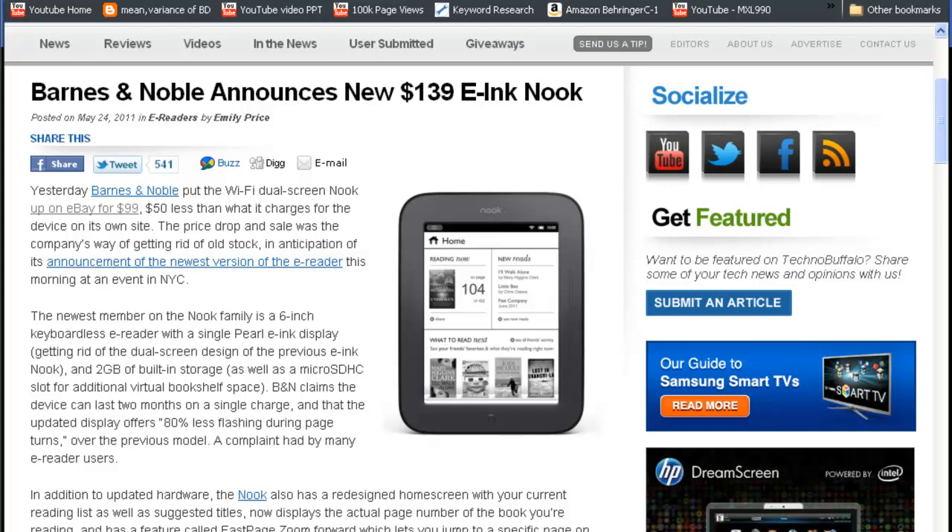It's got 2 GB of internal memory, which means you can store up to a thousand books according to Barnes & Noble, and it's expandable up to 32 GB using a microSD slot. New features include displaying the page number while you're reading and the ability to jump to a specific page. They also revamped their home screen, which gives suggestions of similar books based on your current library.